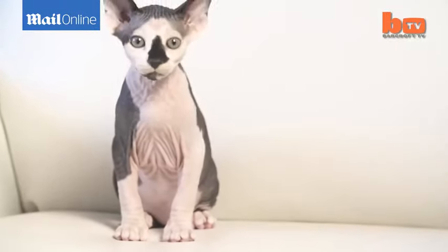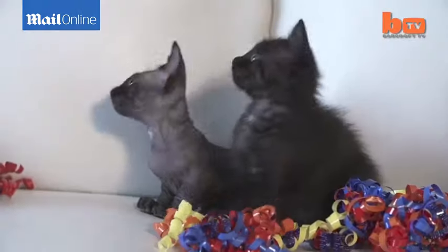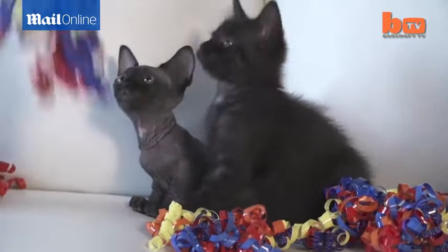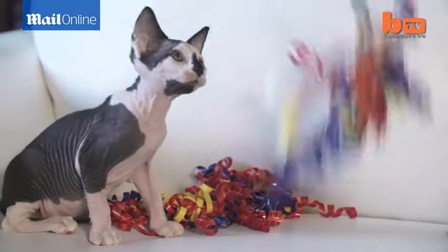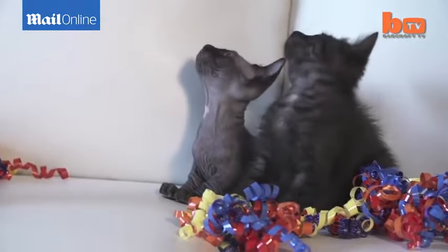They require a certain number of kittens to be born first, so we are waiting for a few more litters of kittens before we'll be able to be fully registered. It's definitely a passion — it's not a business or something I do with the goal or intention to make money. We do this for the betterment of the breed and really just the passion of sharing these amazing creatures with the world.